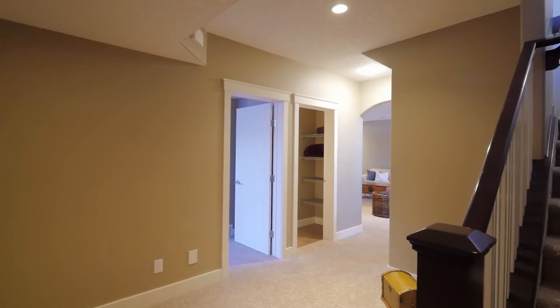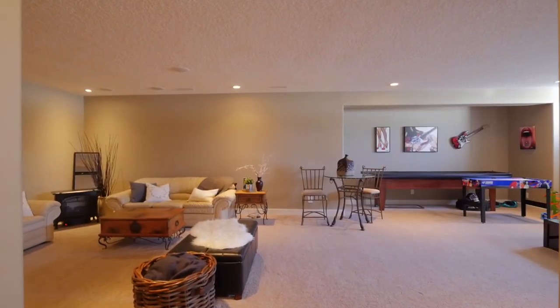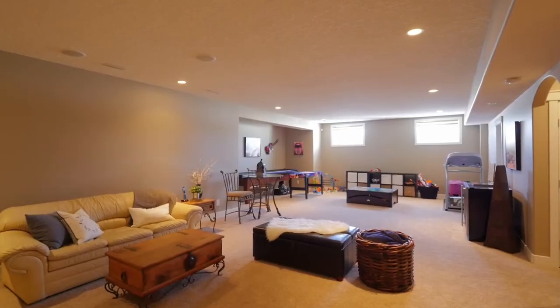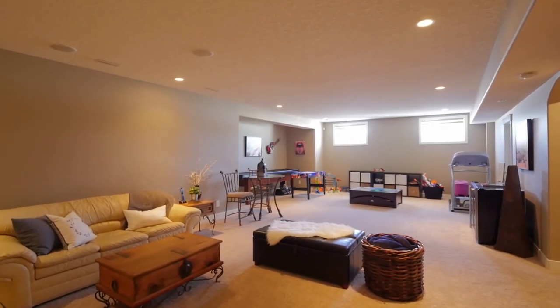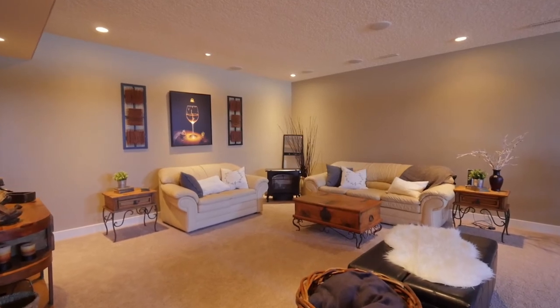The fully finished basement is complete with in-floor heating and a large recreation room. The home is equipped with a smart system that can be controlled by your phone or iPad, making this the perfect space for entertaining.